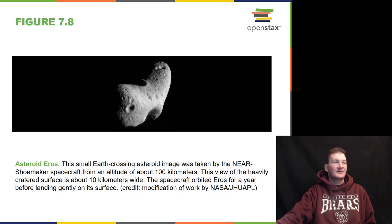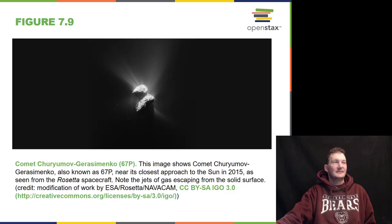Here is the asteroid Eros, a small Earth-crossing asteroid taken by the NEAR spacecraft — which stands for Near Earth Asteroid Recovery. This is a Shoemaker spacecraft image from about 100 kilometers out. And here we have comet 67P, noted in the 2015 era from the Rosetta spacecraft.